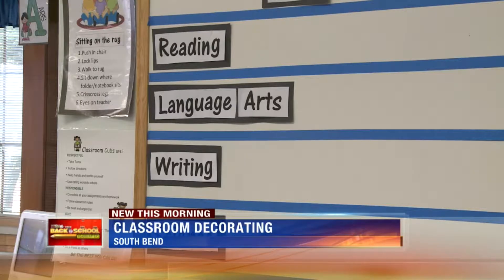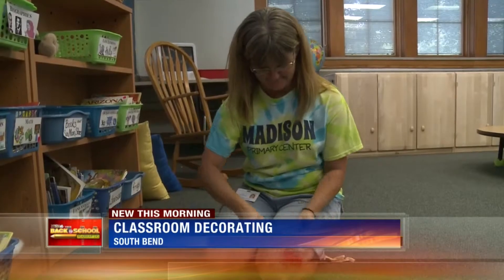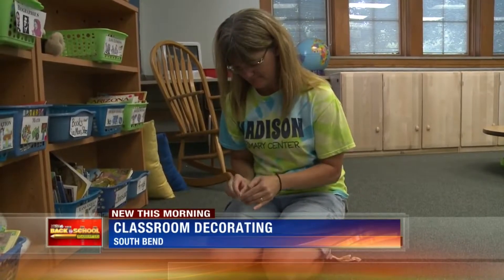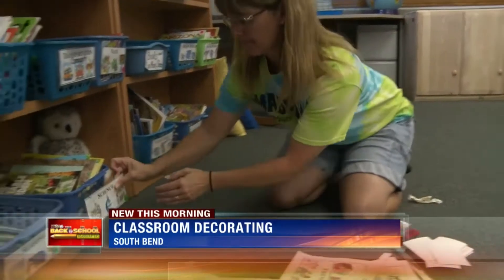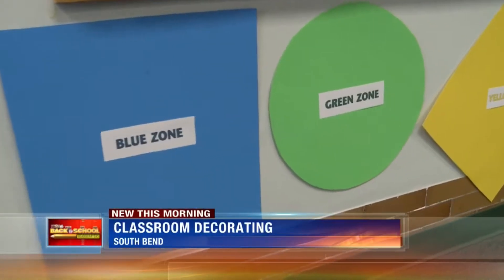And there's a method behind the madness. Henderson uses greens and blues when decorating, not just because she likes those colors, but because they're calming. But if you have red and yellow popped throughout your blues and greens, then you're stimulating them.